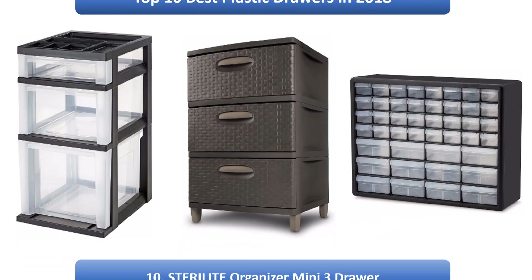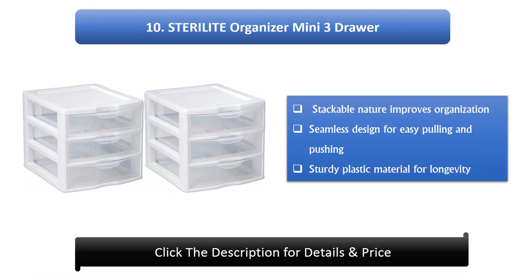Number 10: Sterilite Organizer Mini 3-Draw Stackable. This unit improves organization with a seamless design for easy pulling and pushing, and sturdy plastic material for longevity.